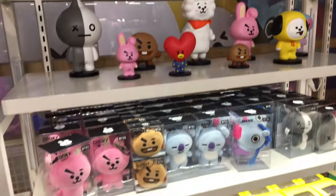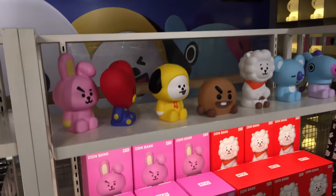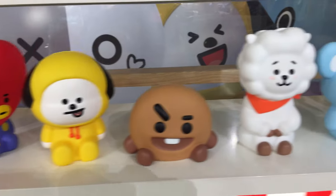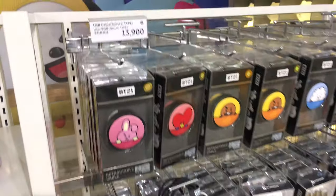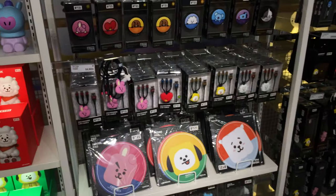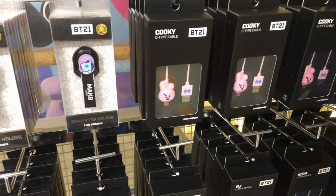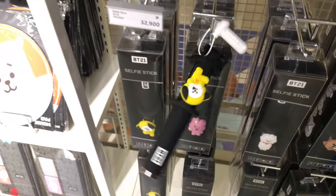This upstairs area looks like it's pretty much all dedicated to BT21. I think these are just action figures, and there are some plush toys. And these are all coin banks, so you can save your money. Over here they have all the phone accessories — like phone stands, charging cables, etc. That looks like it's a selfie stick. This is really cute.